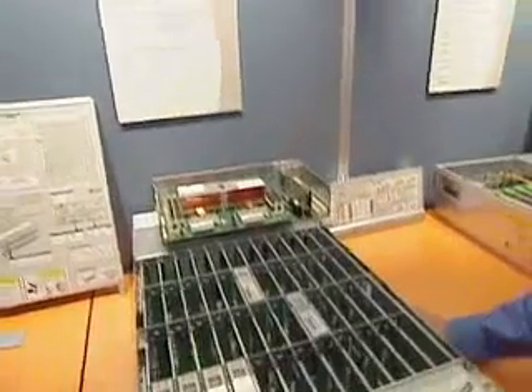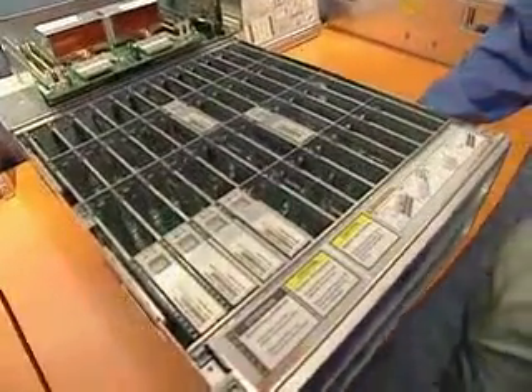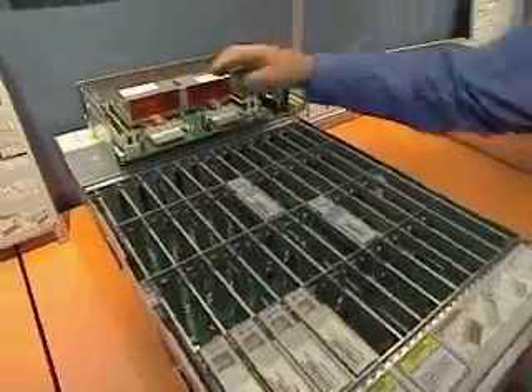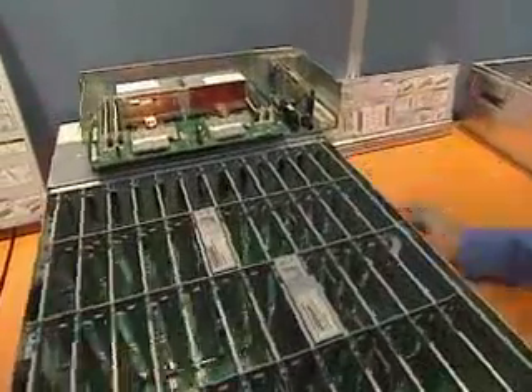What we have here is the Sun X4500 data server. This is a unique product in the high-performance computing area, in that it's not just a server with two Opteron processors, but it actually contains 48 slots for disk drives.